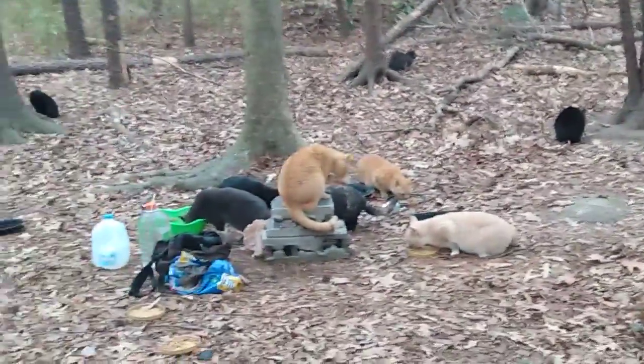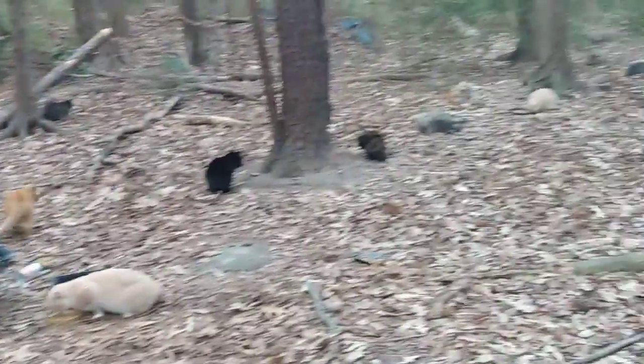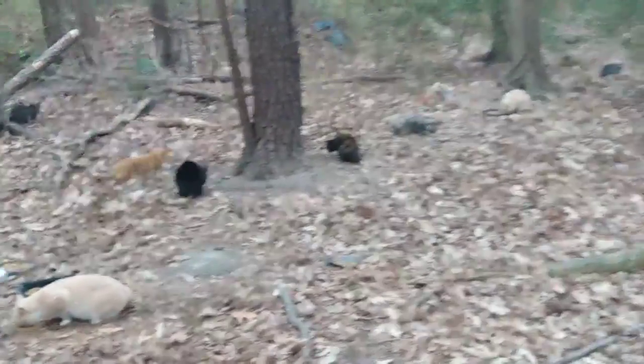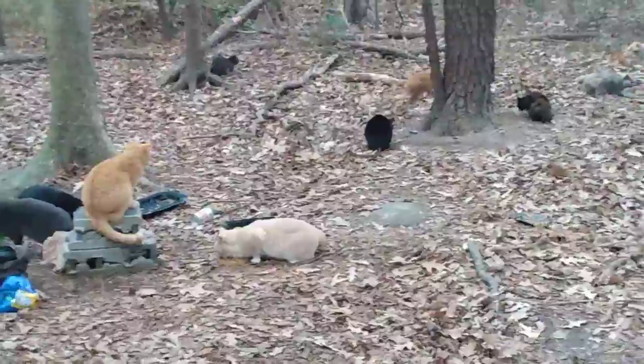But whatever, so everybody's doing good and just preparing for the rain and snow tomorrow. Everybody's fattening up and it's looking good, it's looking good out here. Alright, thanks for watching.